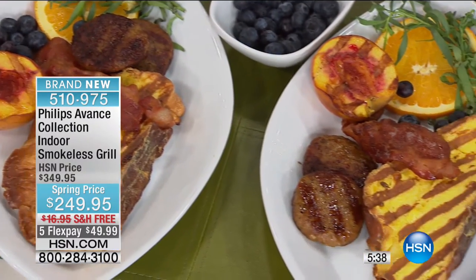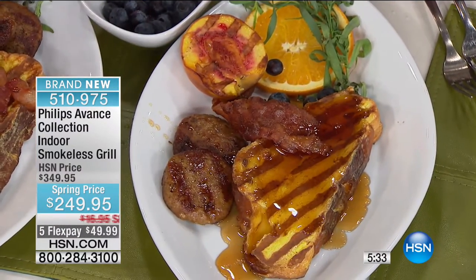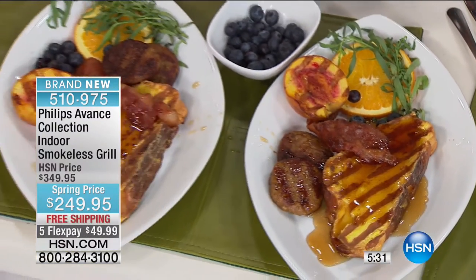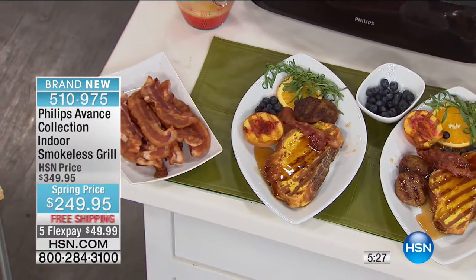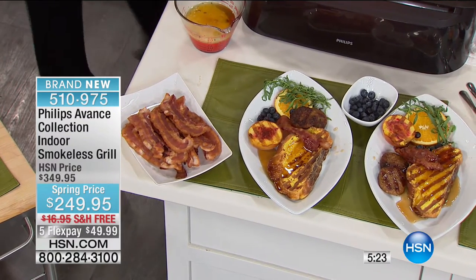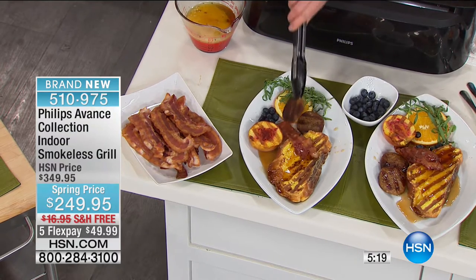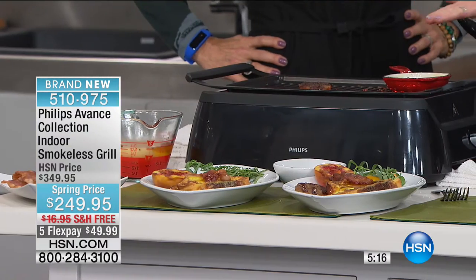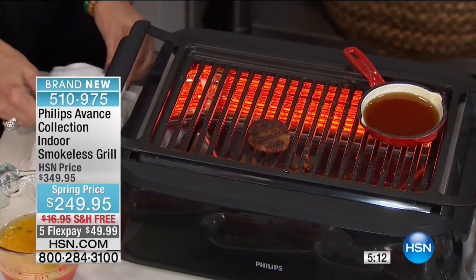Look at the grilled breakfast — the uses for this are out of this world! Thick French toast with gorgeous grill marks, year-round grilling in my kitchen. I can do bacon, sausage, French toast, and peaches all on the same space. You can even put a little pan on top to heat syrup or butter for seafood. And if you want to hold breakfast, put the sausage back on the warm function.